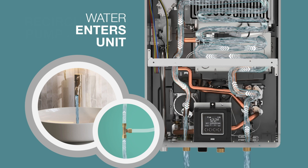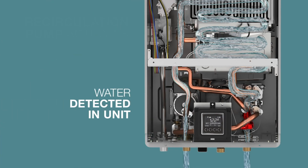Either way, as cold water enters the Rheem Iconic unit, flow sensors inside detect the water flow and activate the igniter, which sparks as the gas valve is opened and begins to send gas to the burners.